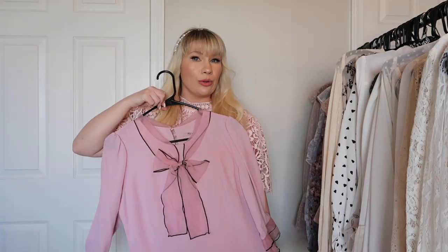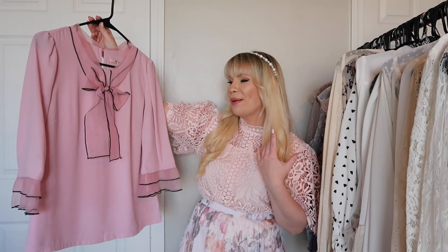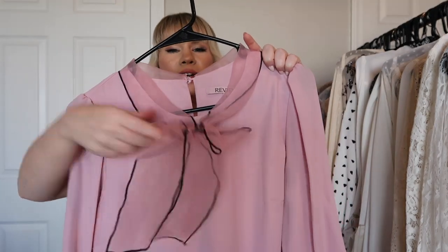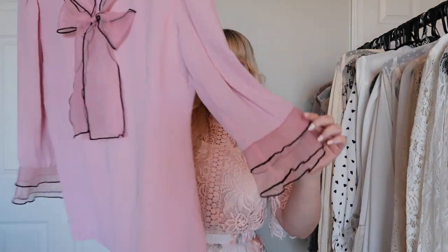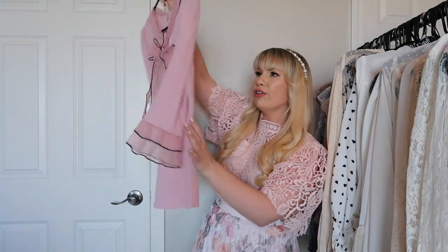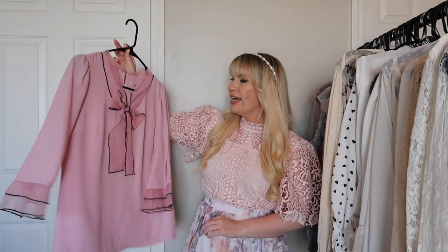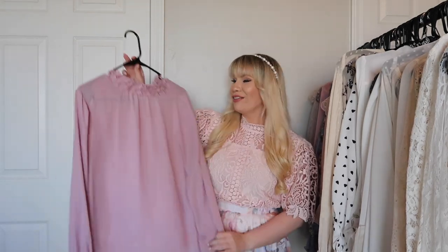This is from Review and the color is so beautiful. It has this really gorgeous bow in an organza fabric — really really nice — and the same fabric on the sleeves in a little ruffle. Super cute. I feel like you can wear this in a lot of different ways and it does have kind of a vintage look to it.